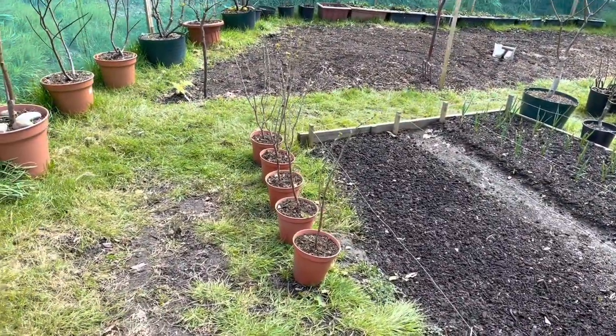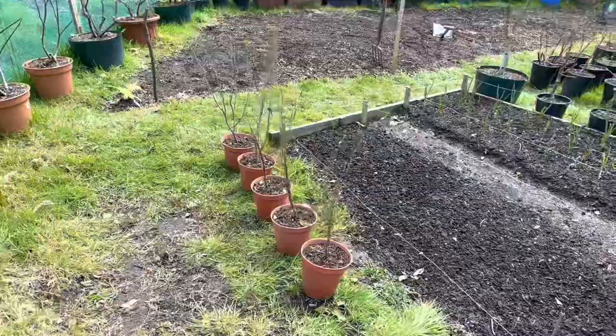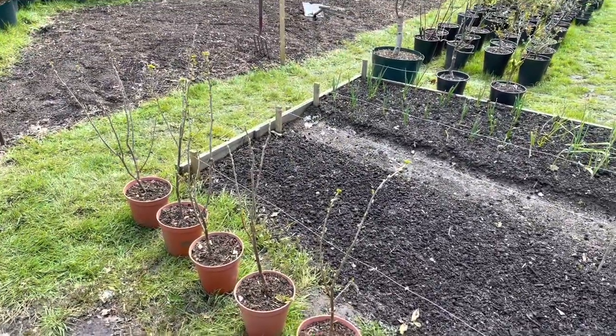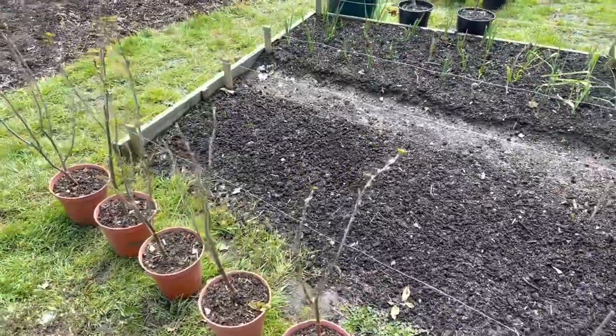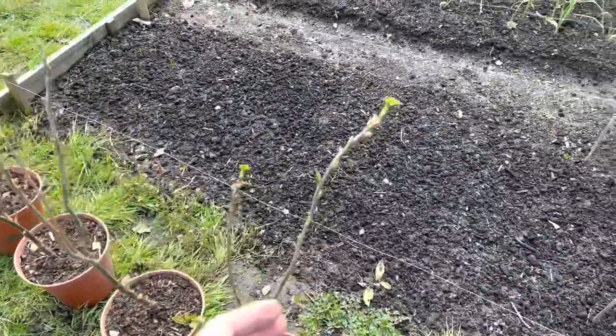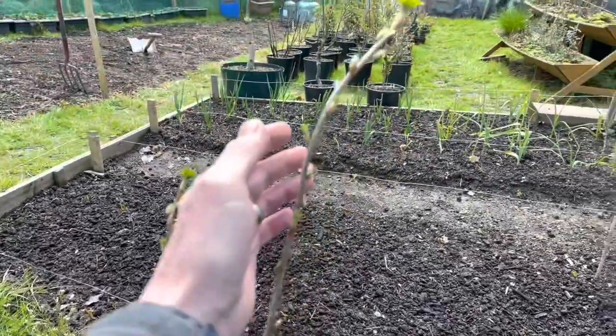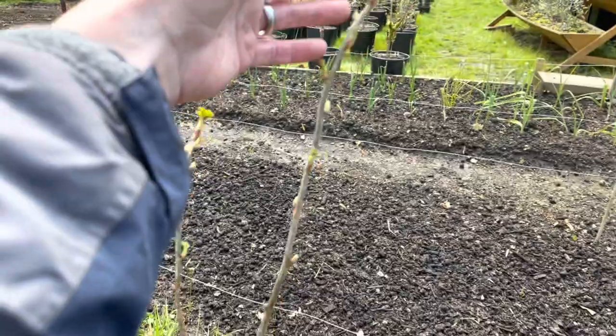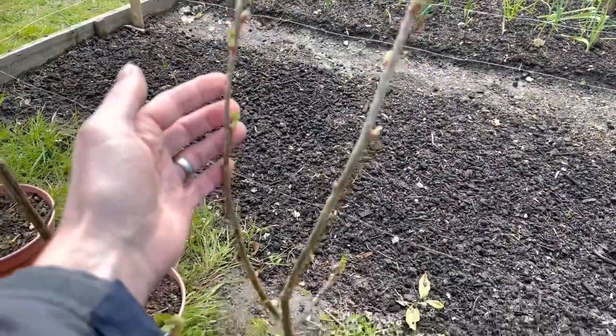These five here are currant cuttings — they're over a year old now, almost two years. I'm going to sell these or give them away as I don't really need any more currant bushes, but they seem to be doing well with nice established roots now.